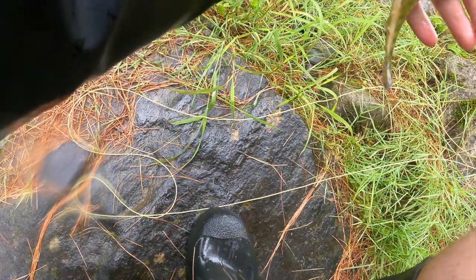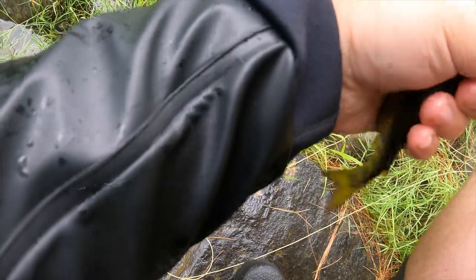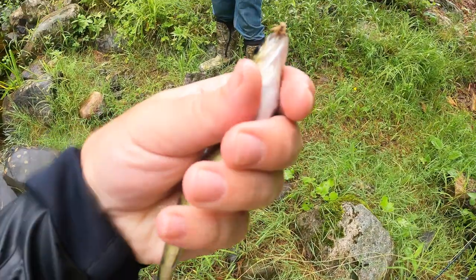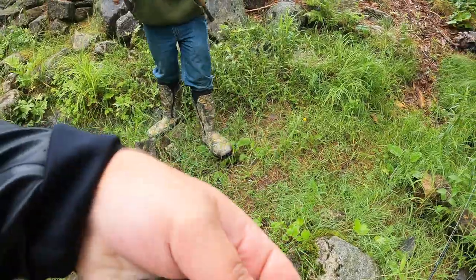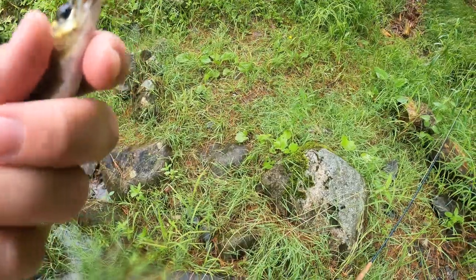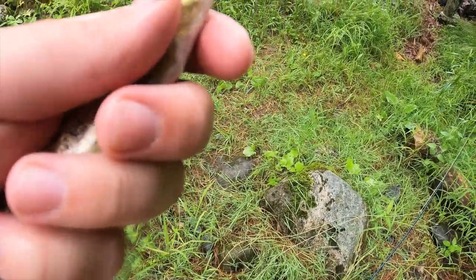Got a little landlocked salmon. Make sure to wet your hands. Calm down, guy, you're all good. Let me get my phone out and get a quick picture.